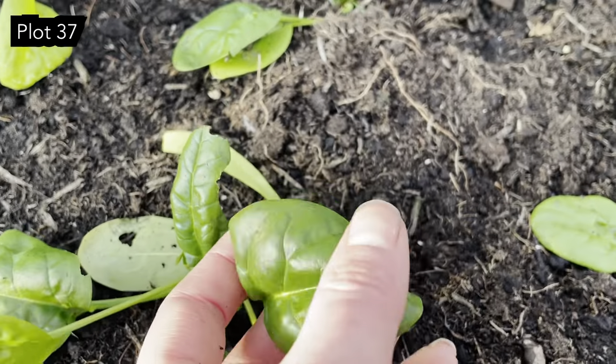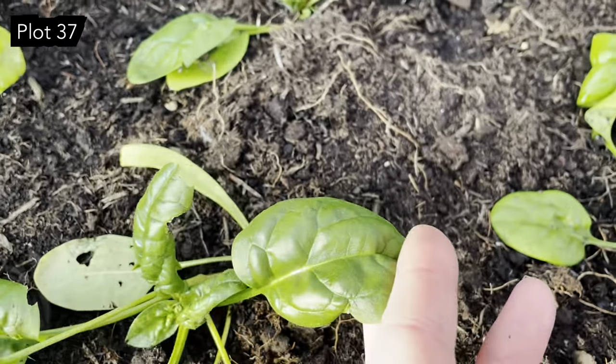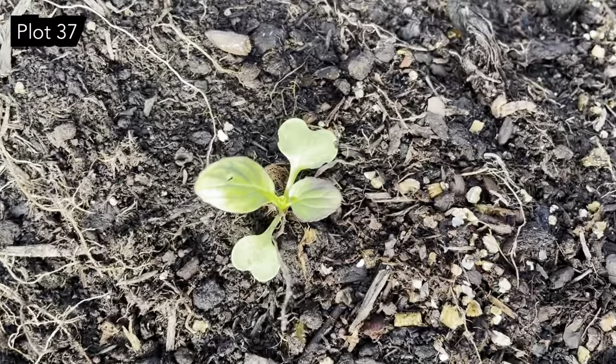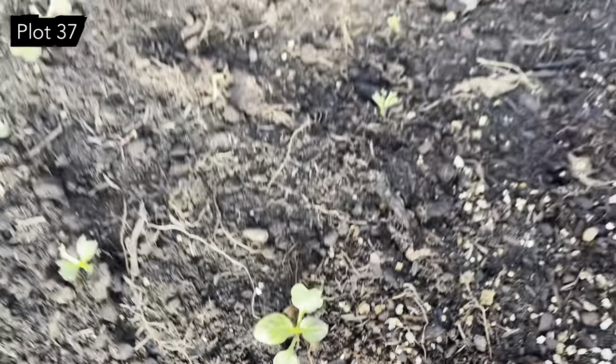The chard is doing fantastically. This americana spinach is looking set to give us a really good crop in the early spring — it's looking really lovely. And then next to that we've got the pak choy which I planted out about two weeks ago and they're starting to come good.